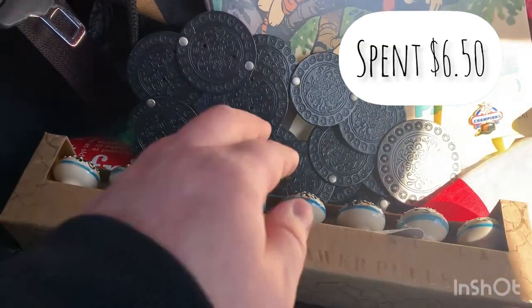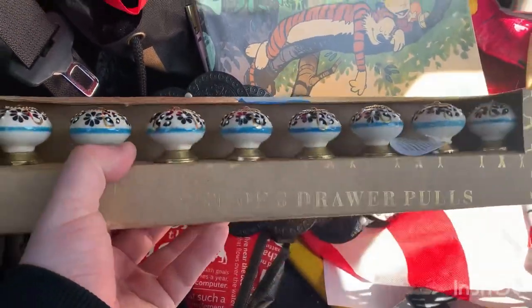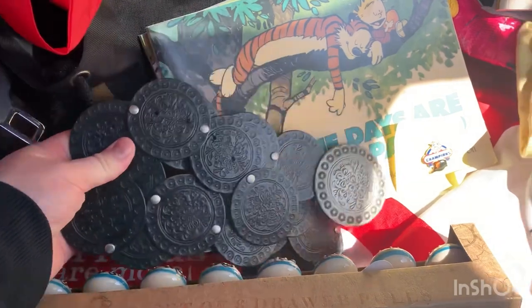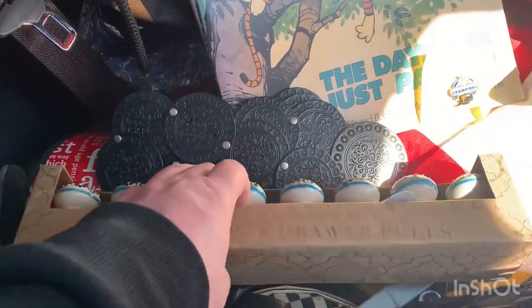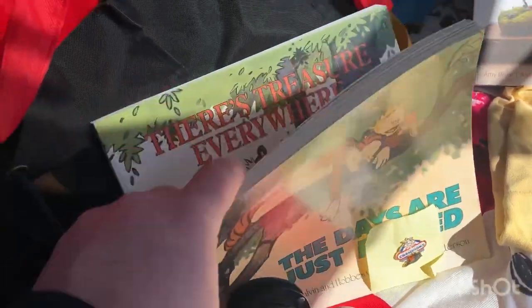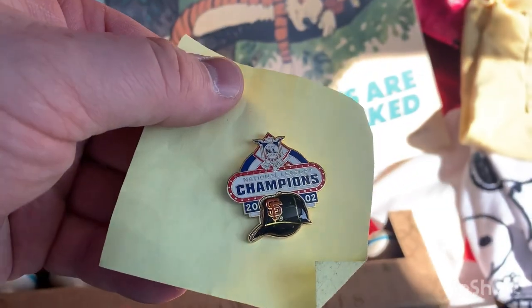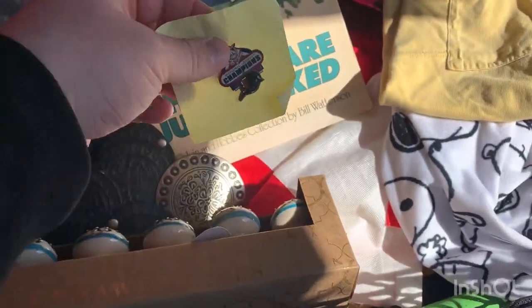Here's our haul from the church rummage sale. We got this new-in-box set of drawer poles, and a belt — everything in there was a dollar unless marked, and this one was $2. The paperback books were 50 cents each, so we got two Calvin and Hobbes — I'll lot those together. And we got this 2002 San Francisco Giants National League Champions pin.